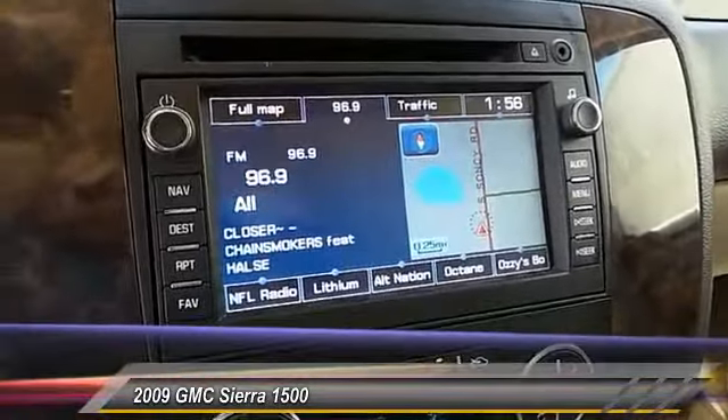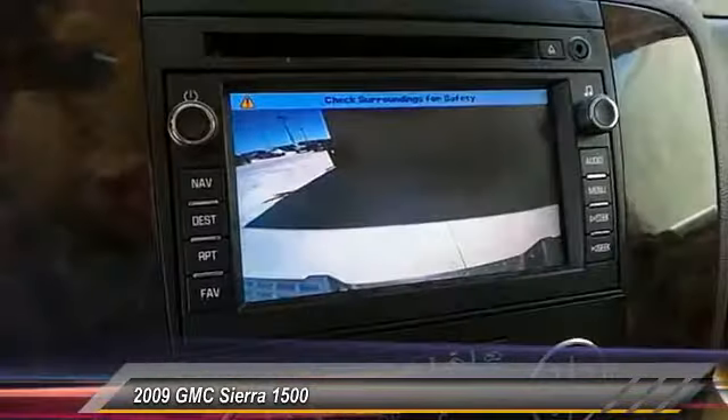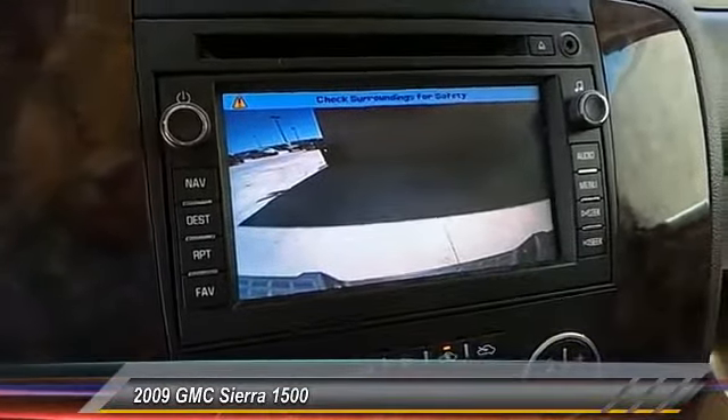Automatic stability control, auto dimming rear view mirror, PPO, climate control, CD player.